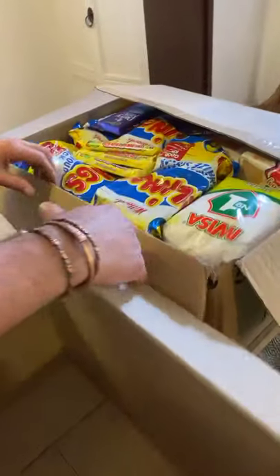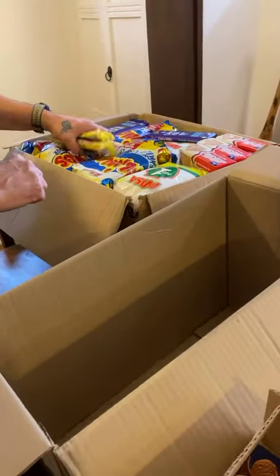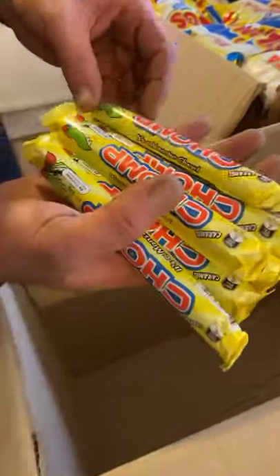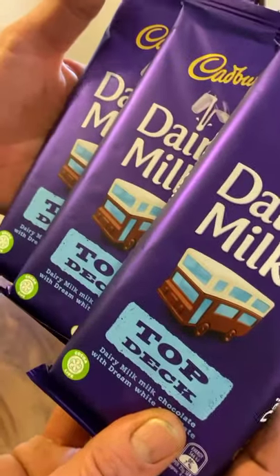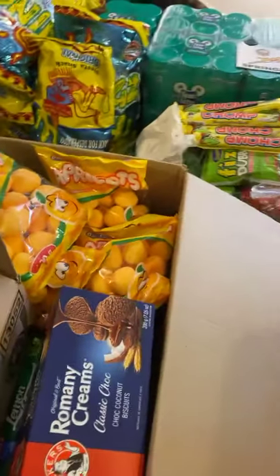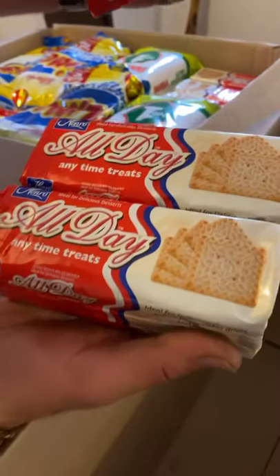What have we got in the big box? Delicious - oh, it's Christmas! Here are some nice chomps - you remember the chomp, what a chomp! Let's put those by the sweeties. We've got a few Top Deck dairy milk chocolates - Cadburys. And these are all-day anytime treats - they're biscuits. So we've got a load of those.